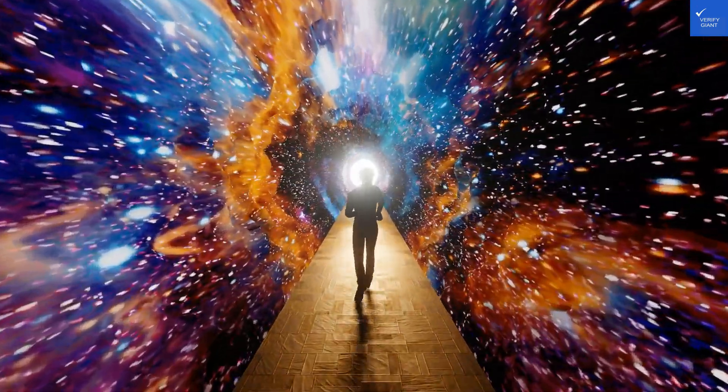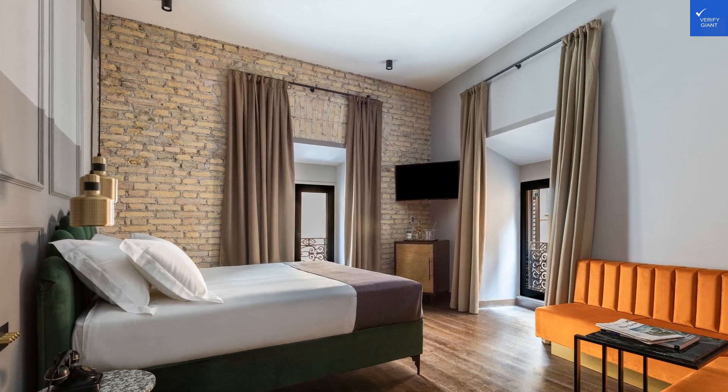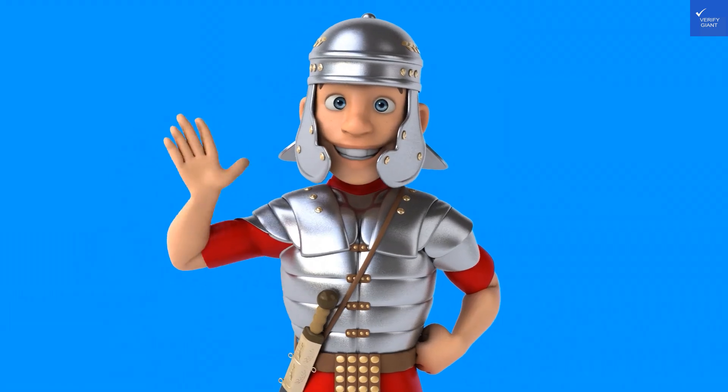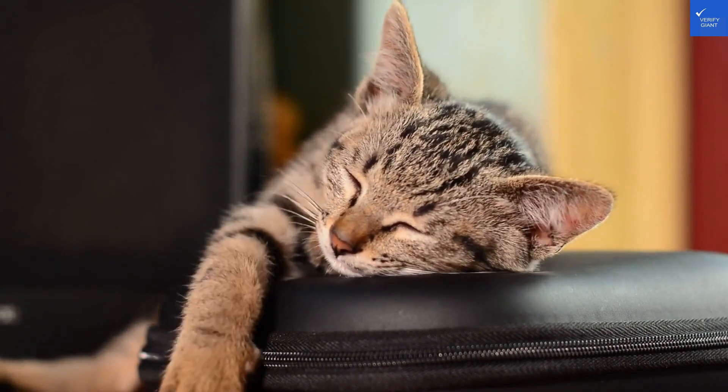Lastly, let's look at value for money. For a three-star hotel in Rome, it's decent but not mind-blowing. If you're on a budget, it's okay. But if you're looking for luxury, keep scrolling. Score: 6 out of 10.